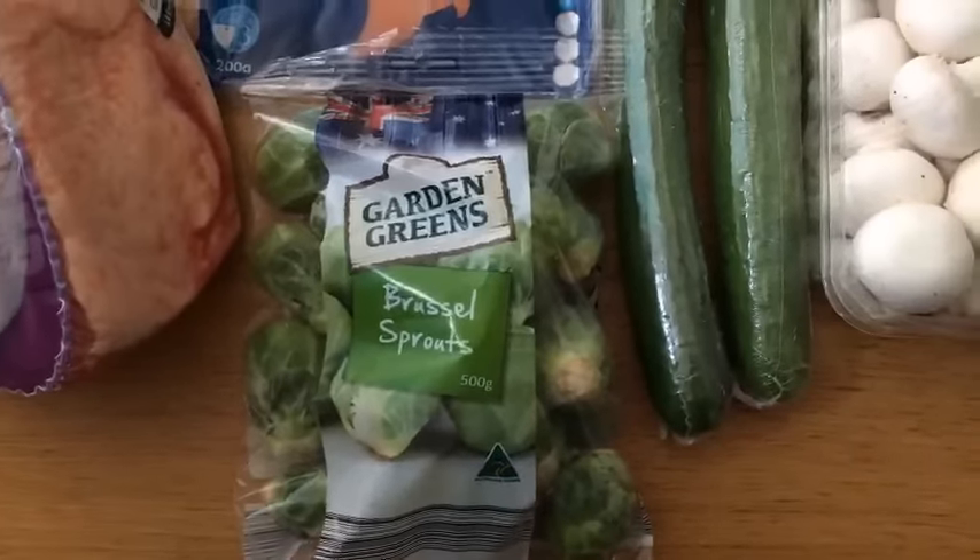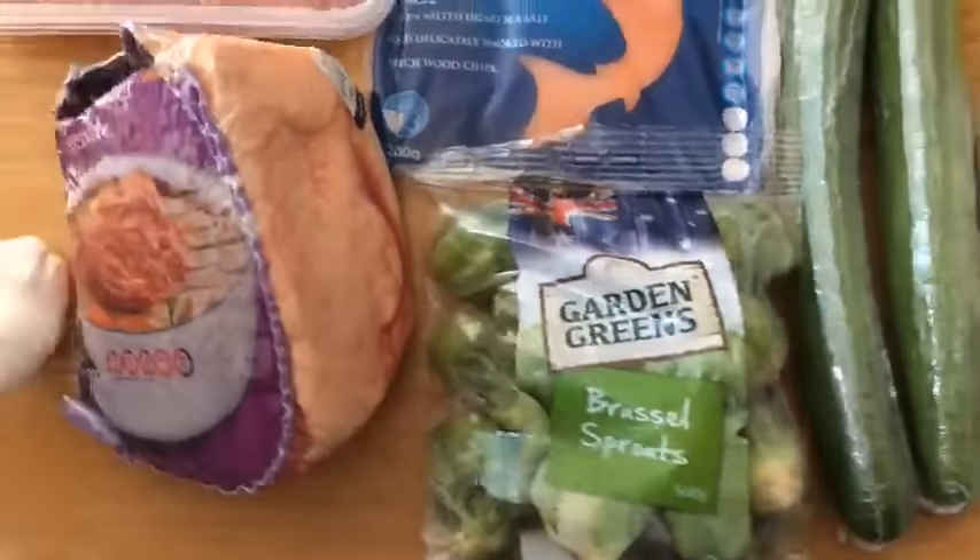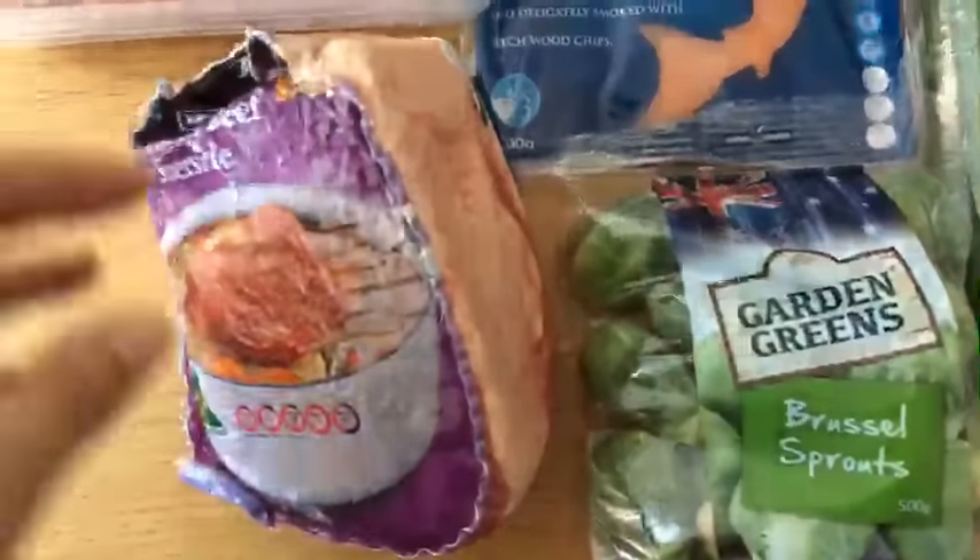I've got brussels sprouts — first time I've bought them in ages, so I look forward to sautéing them and having a play around, seeing what recipes I can come up with to share with you in due course.